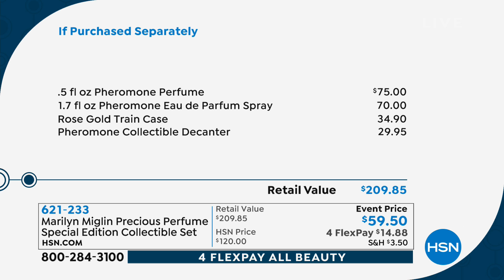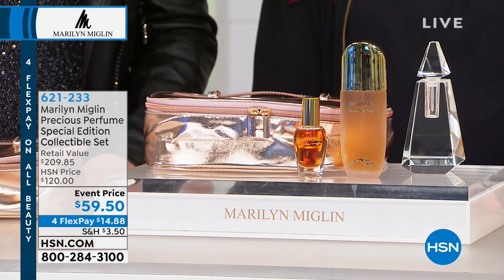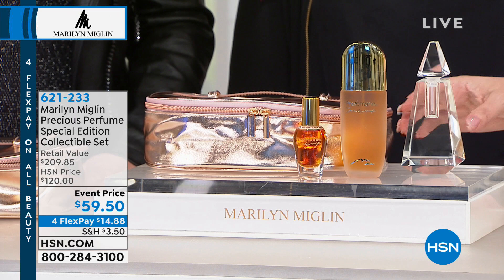We sell Pheromone for $600 the ounce for the pure. This is such an incredible value because this is the actual perfume. 1.7 fluid ounces of the eau de parfum is included, and that's what you'll love day in and day out, but the perfume — like this — is so special. And then the decanter: can I take this and pour it in there? Yes, and there's a little funnel.